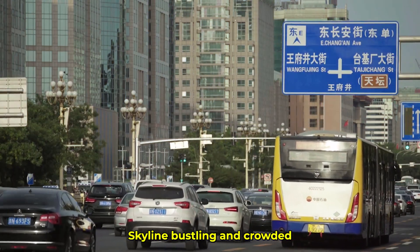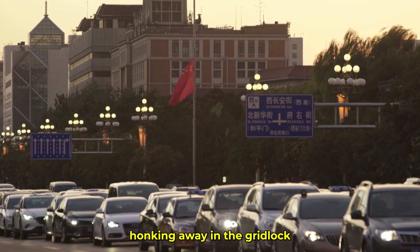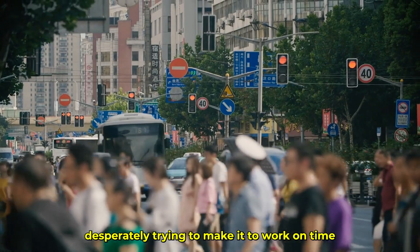Imagine the city skyline, bustling and crowded. Cars jammed on the streets, honking away in the gridlock, while people on foot dodged between them, desperately trying to make it to work on time.